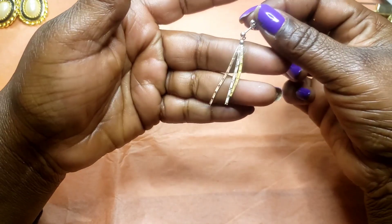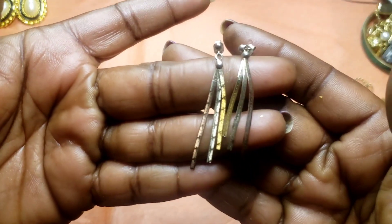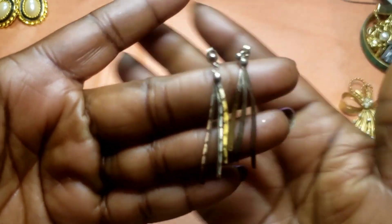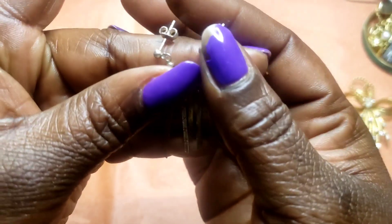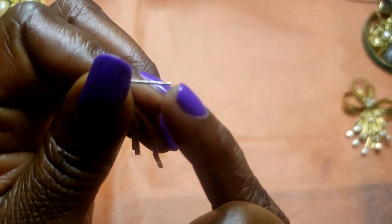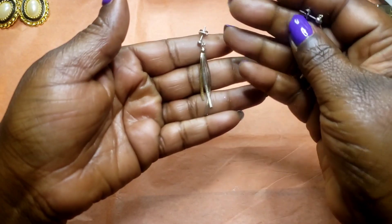Next we have these sterling silver earrings. They look like they've got gold tone and rose gold so they might be a vermeil type of deal. They are marked on their little post right here. So we have those.